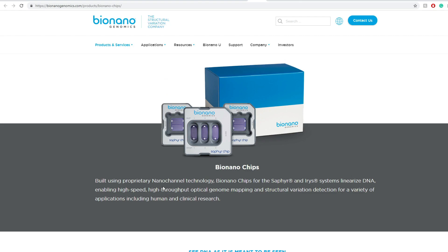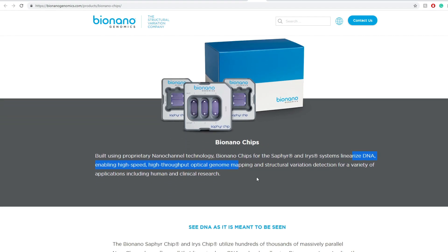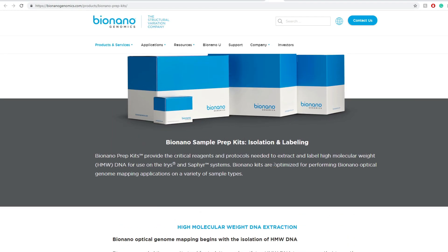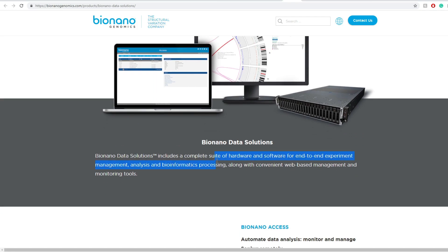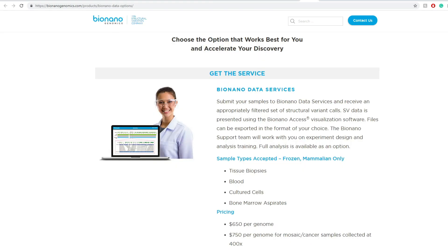Bionanochips, built using nanochannel technology, are used for the Sapphire and Iris systems. They linearize DNA, enabling high-speed, high-throughput optical genome mapping and structural variation detection for a variety of applications, including human and clinical research. They also have sample kits for isolating and labeling, and they have Bionano Data Solutions — a complete suite of hardware and software for end-to-end experiment management, analysis, bioinformatic processing, along with convenient web-based management and monitoring tooling.